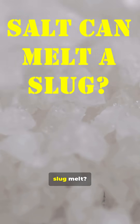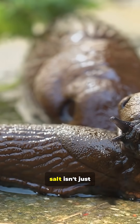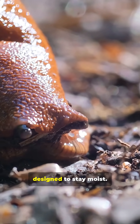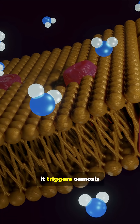Did you know salt can literally make a slug melt? For these slimy creatures, salt isn't just uncomfortable, it's deadly. Slugs are mostly water, and their skin is designed to stay moist. When salt touches them, it triggers osmosis.